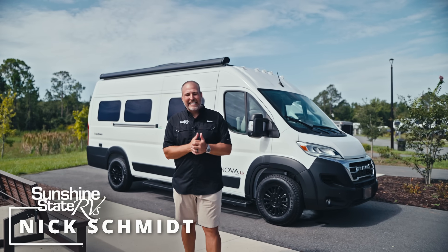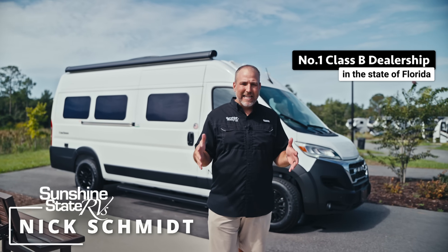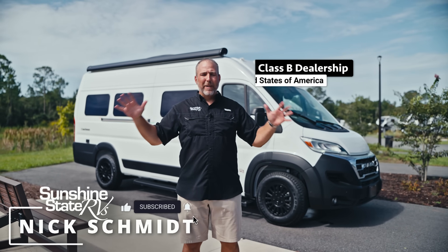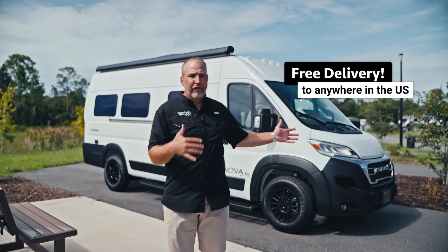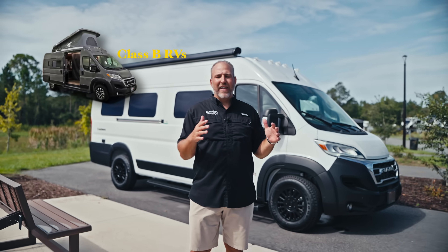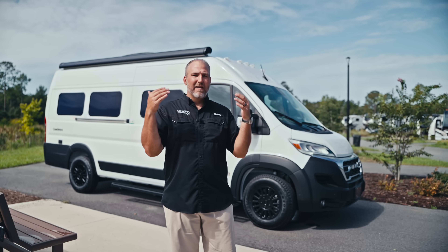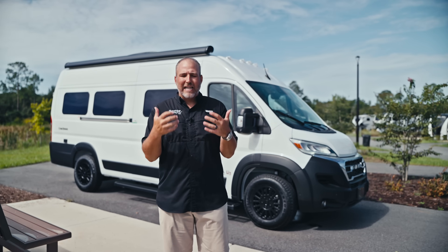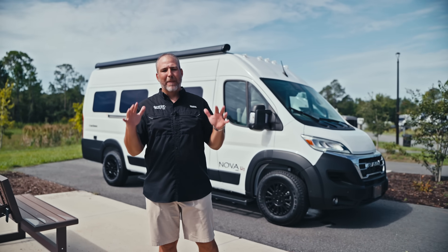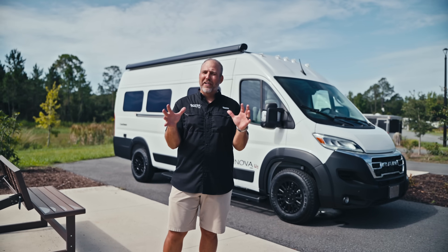Hey, my name's Nick. I'm with Sunshine State RVs in Gainesville, Florida. We're the number one Class B dealership in the state of Florida — number three in the whole United States — because we deliver these things for free anywhere in the country and represent some of the best Class B vans on the market. Our team knows a lot about it, we have a great reputation, and we take care of our customers. But that's not exactly what we're talking about today — I'll sprinkle it in a little bit.